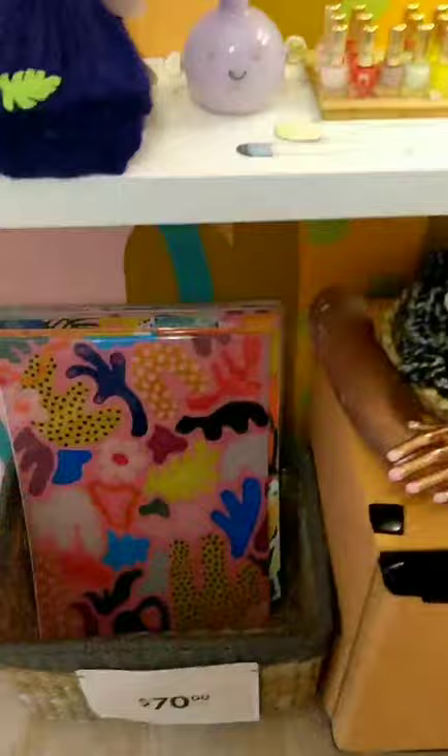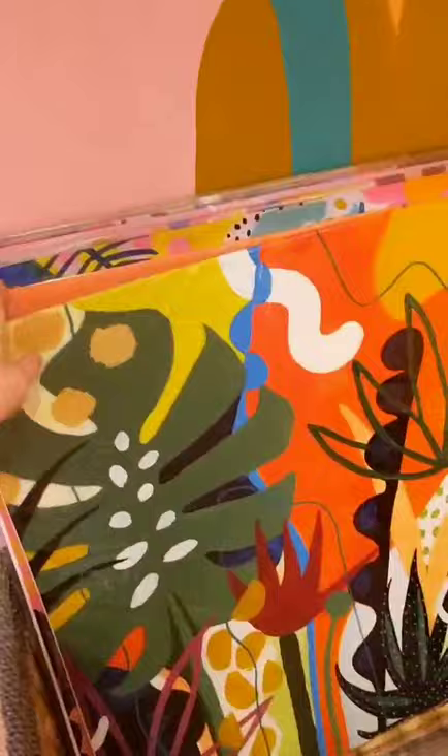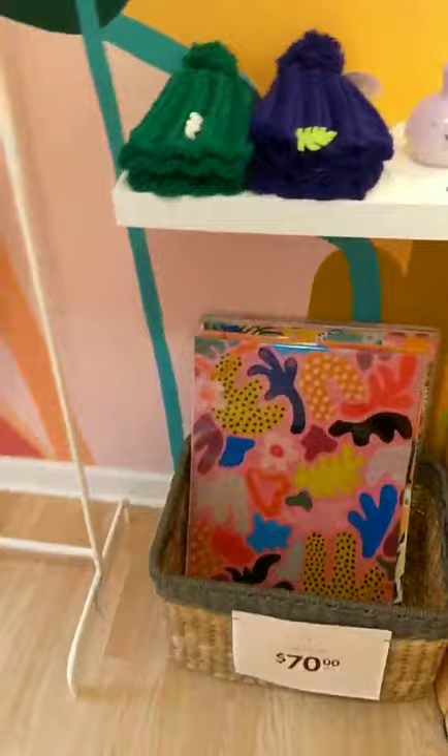I also sell 18x24 posters of my work. I have a lot in store, so if you are looking for some bigger poster prints, just reach out to me and I can let you know what I have available.